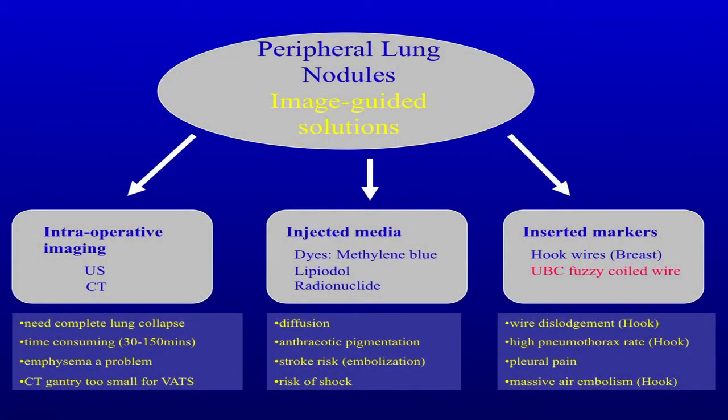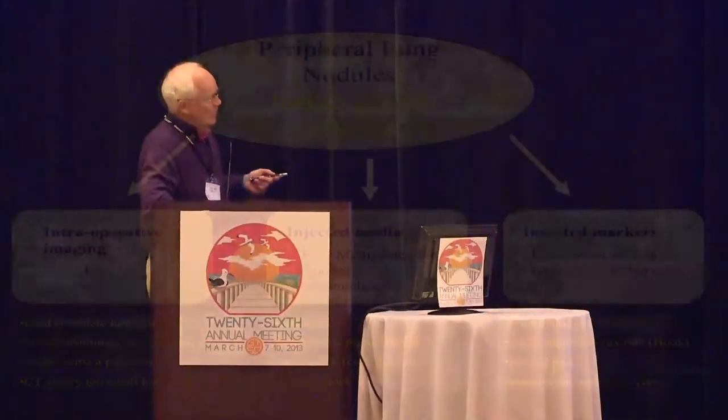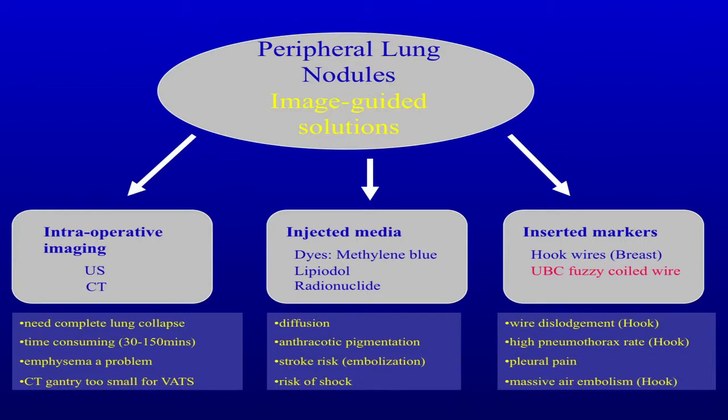I actually operated on pigs in a CT scanner for a while trying to figure out if we could use that — the gantries are too small and I got fried. With ultrasound, Moishe Lieberman showed it can be effective in patients with reasonable lung function, but in patients with bad emphysema, I don't have the patience to wait for the air to go away. For injected media, the Mayo has had good luck with technetium injection, but it can diffuse; there's anthropotic pigmentation for methylene blue, stroke risk, embolization risk, risk of shock if you get in a vessel, and radiation in the OR with the radionuclide. Hook wires are commonly used in Asia — the big problem is they hang out of the chest, can dislodge, you can't find the nodule, big pneumothorax, pleural pain, and there have been descriptions of massive air embolism.